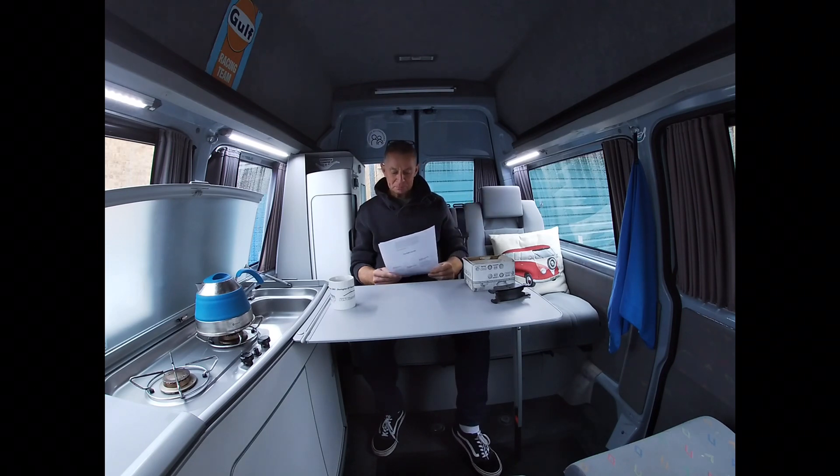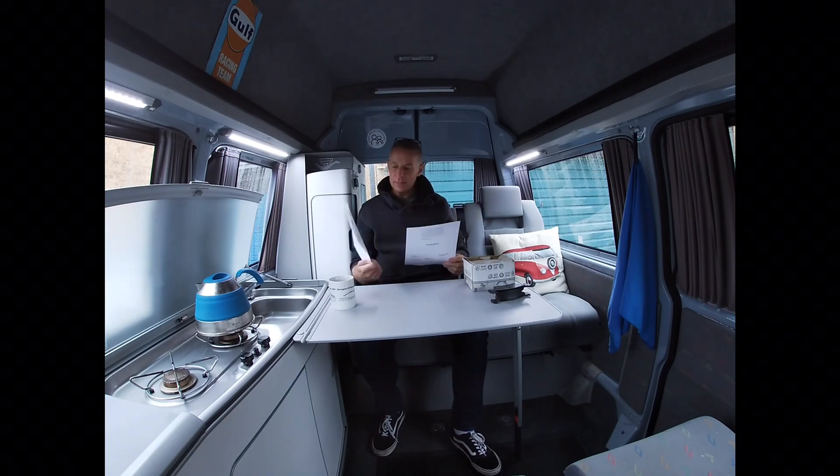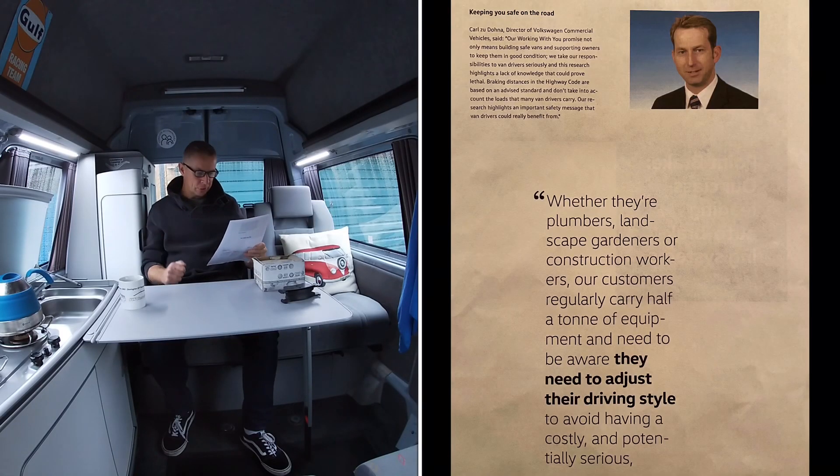From 30 miles an hour it equated to an additional two metres — almost half a van length of additional stopping distance when carrying a heavy load. This research prompted the then Director of Volkswagen Commercial Vehicles to be quoted as saying: whether they're plumbers, landscape gardeners, or construction workers, our customers regularly carry half a ton of equipment and need to adjust their driving style to avoid a costly and potentially serious accident.